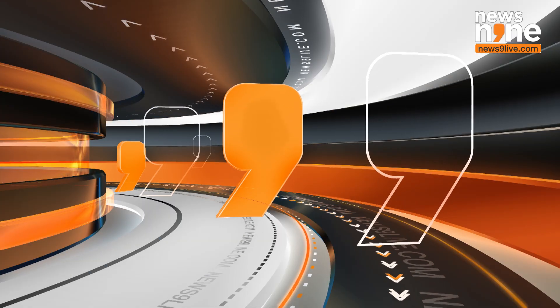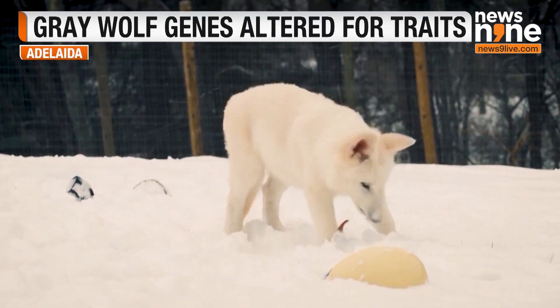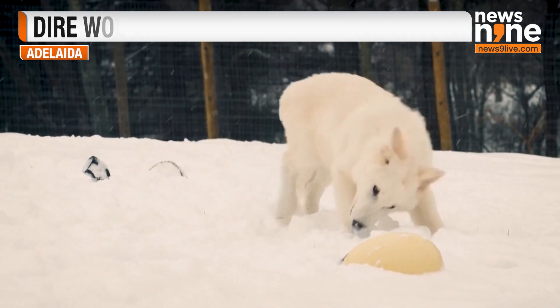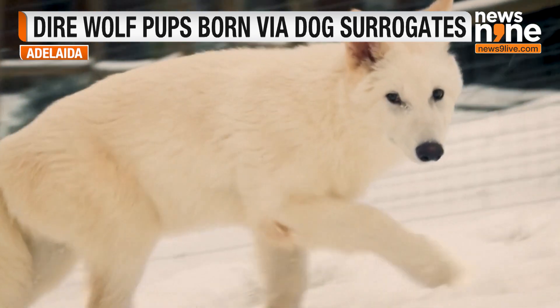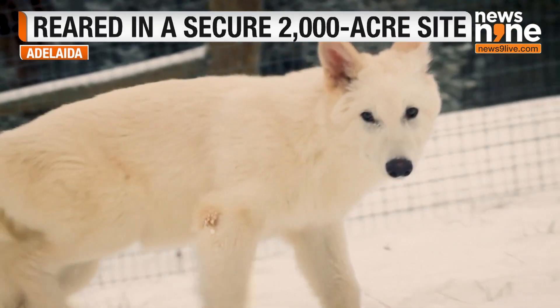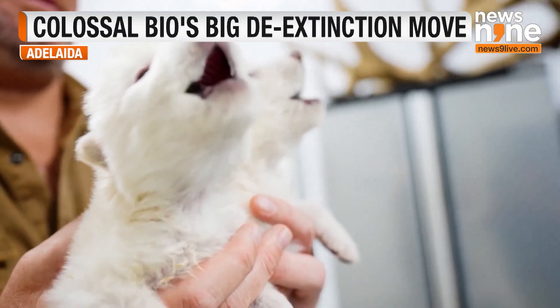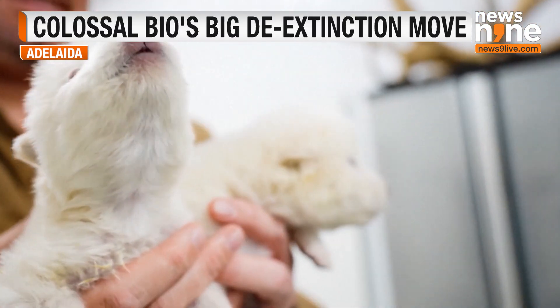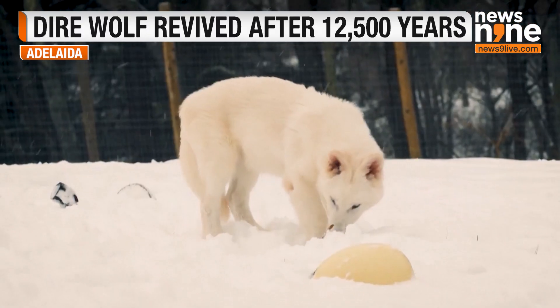Hailed as the world's first successfully de-extincted animal, three dire wolf pups were created using ancient DNA cloning and CRISPR gene editing techniques. By modifying the genes of the grey wolf, the dire wolf's closest living relative, scientists produced a hybrid species closely resembling its ancient ancestor.